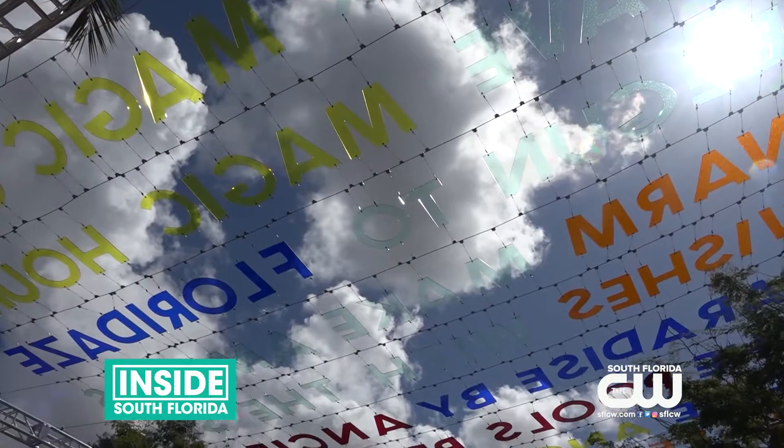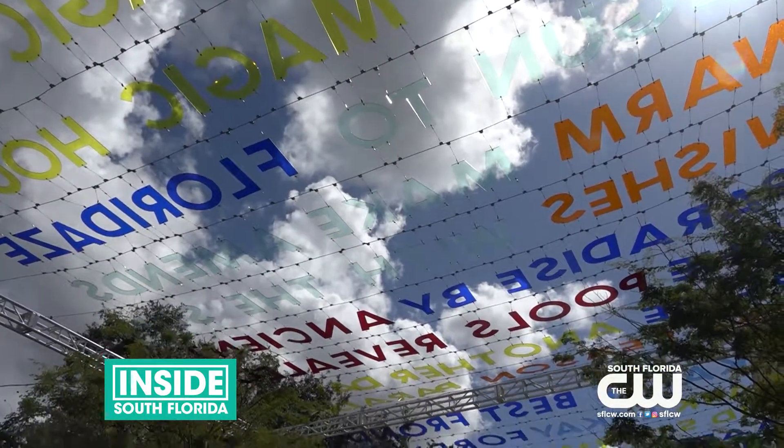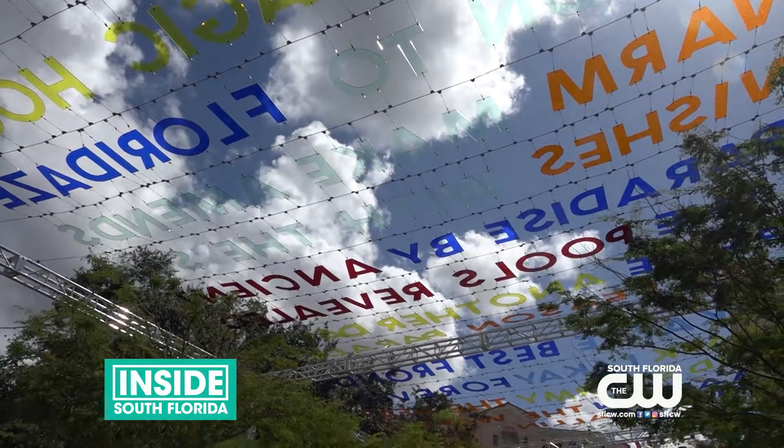The installation will be up until September 26 on Geralda Plaza. I'm Miriam Tapia with the CW South Florida.